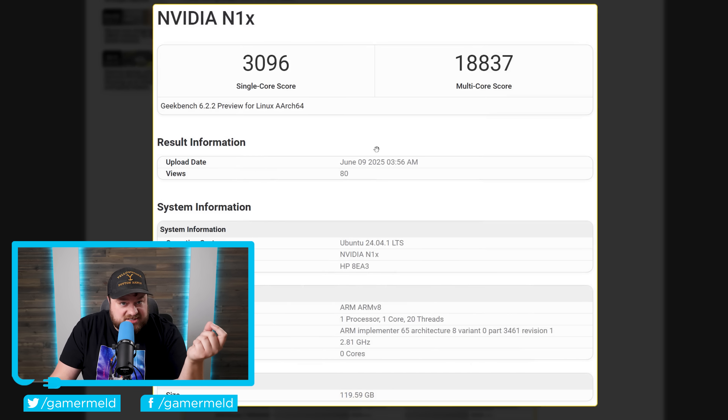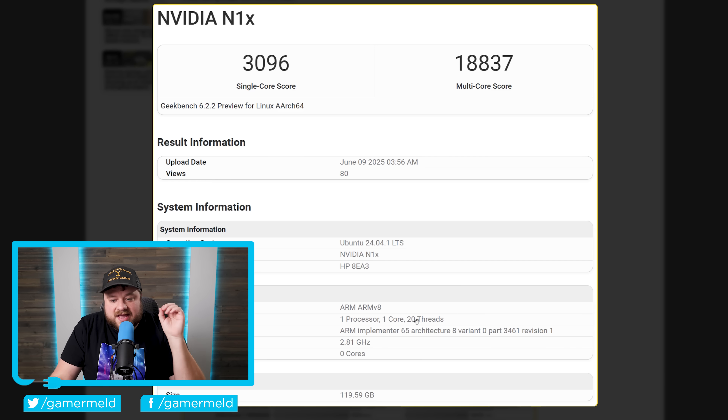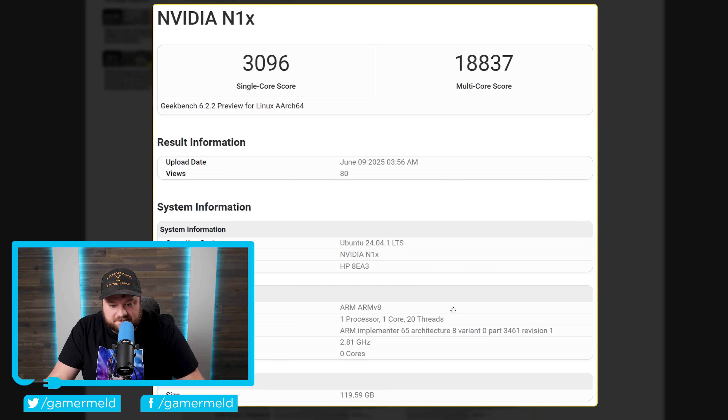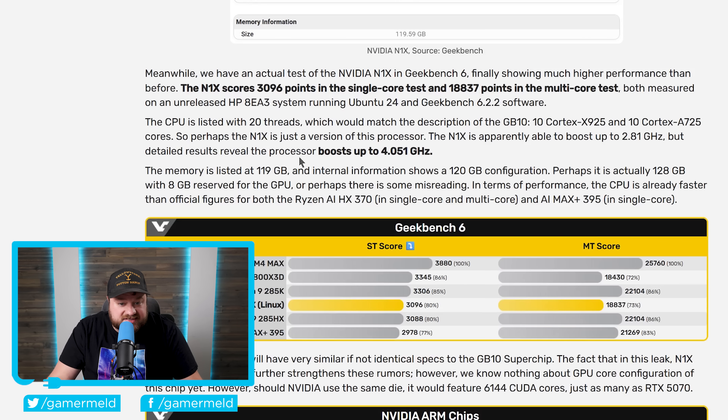As you can see, it is a Geekbench benchmark of the NVIDIA N1X. The N1X is made for desktop, while the N1 is made for laptops. It was originally rumored to come with up to 12 cores, but as you can see here, it actually has 20 threads. With these types of cores, it shouldn't have multi-threading, meaning this could use the full GB10 super chip. While it lists a base frequency of 2.81 GHz, when you look at the detailed results, it actually boosts up to 4.051 GHz.